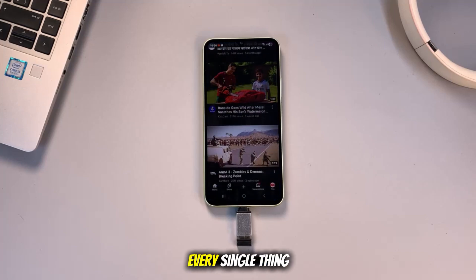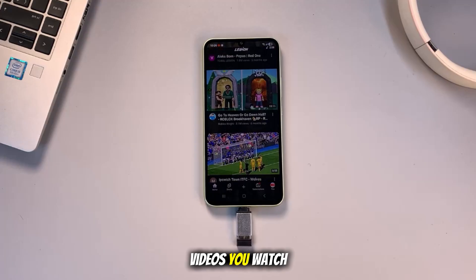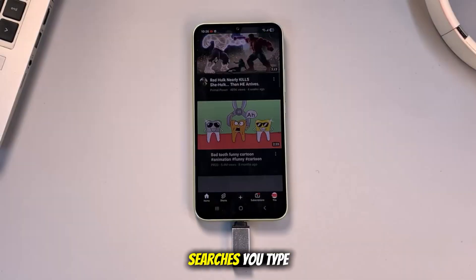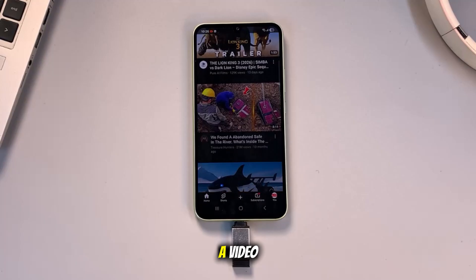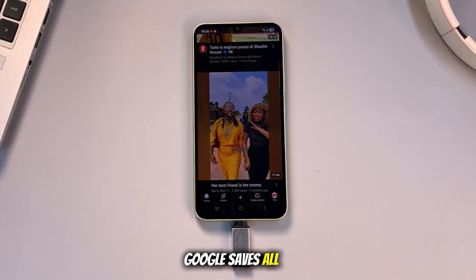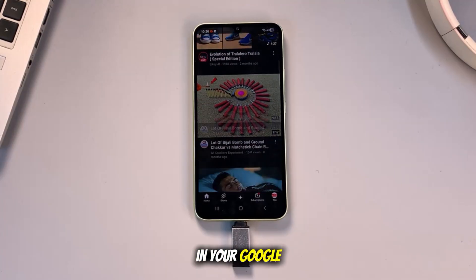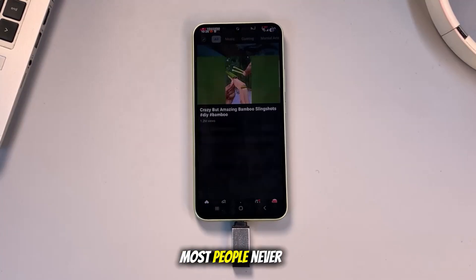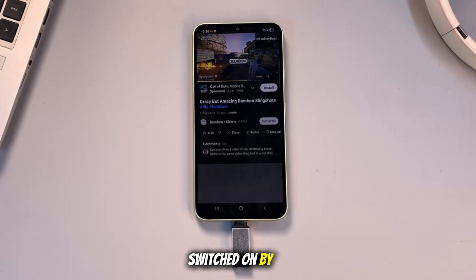Have you ever thought about what happens to every single thing you do on YouTube? I'm not just talking about the videos you watch. I mean the searches you type, the comments you drop, even the seconds you skip through a video. Here's the shocking truth: Google saves all of it, and it's not just inside the YouTube app. It's sitting deep in your Google account, in a place most people never check. The worst part? This feature is switched on by default.